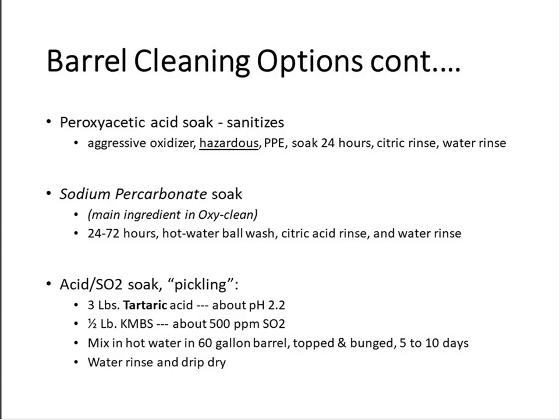I love to use sodium percarbonate. For those who aren't aware, sodium percarbonate is the pure main ingredient in OxyClean — basically powdered hydrogen peroxide. It's wonderful. You can get it cheaply in pure form on Amazon. I use it to soak the inside of a barrel; it also helps remove tartrates and loosen stuck-on lees. A 24- to 72-hour soak in percarbonate, then follow that with a hot water rinse, a citric acid rinse, and another water rinse. Sodium percarbonate does a wonderful job, it's really easy on your septic systems, and you don't need any protective equipment. It's really safe to use.